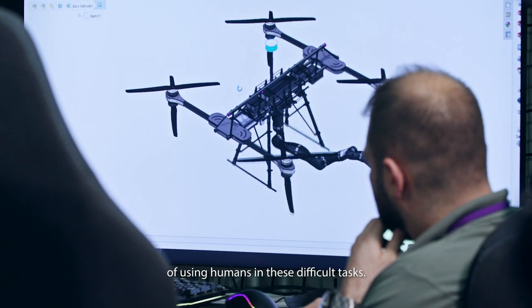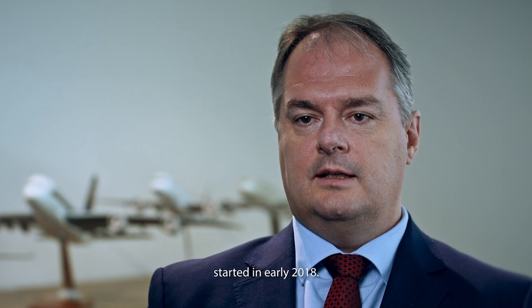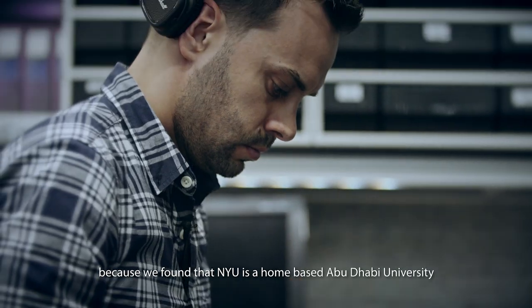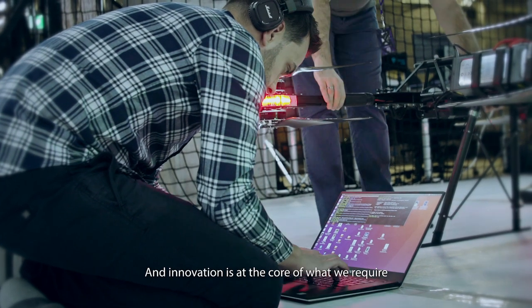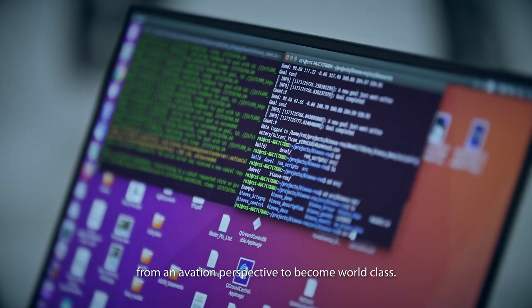The partnership between New York University and Abu Dhabi Airport started in early 2018. We decided on the partnership because we found that NYU is a home-based Abu Dhabi University that has innovation at the core of what it does. And innovation is at the core of what we require from an aviation perspective to become world-class.